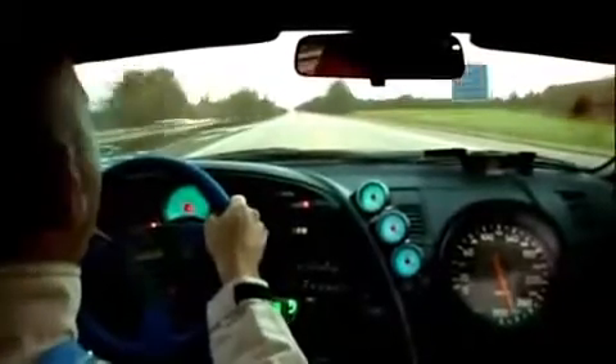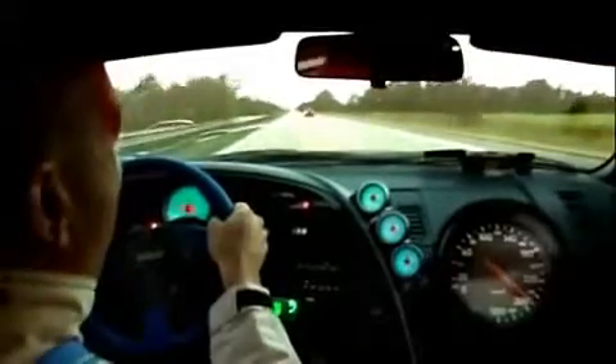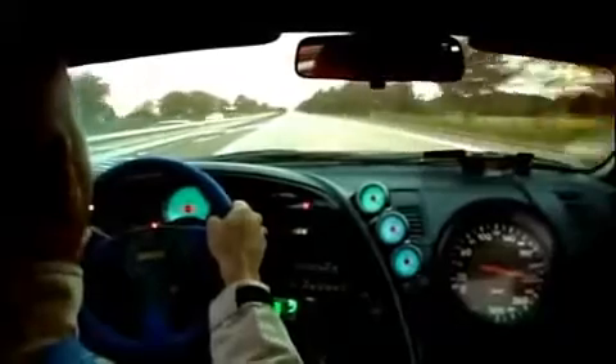That's it. Tommy hits 321k, but has to back off — the fuel pressure is way low. Tommy takes the win. Car beats bike!